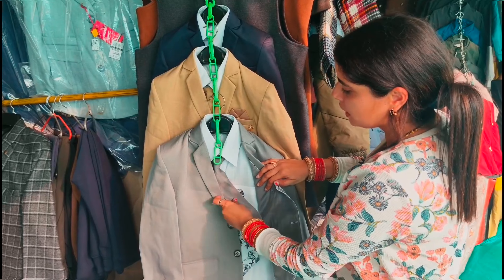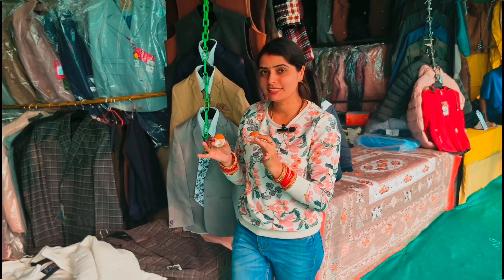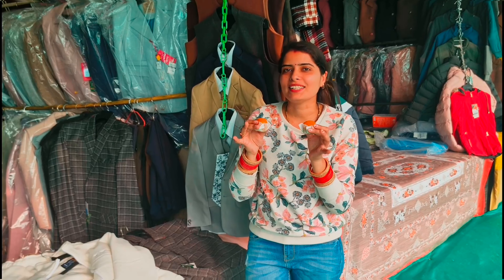You will get the jacket. You will get all the clothes. You will get the jacket for the first day. If you just get them, you will get to the top of the clothes.